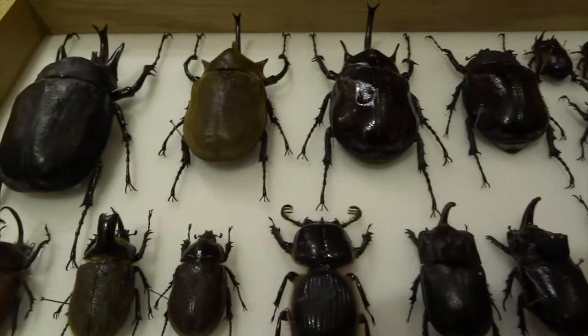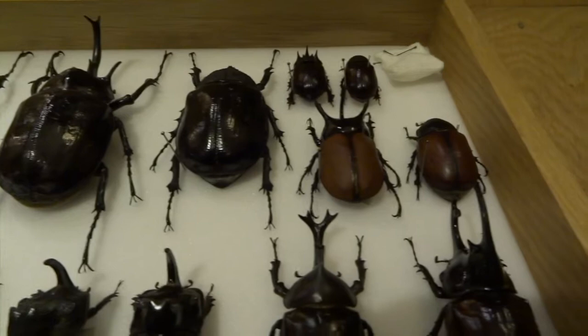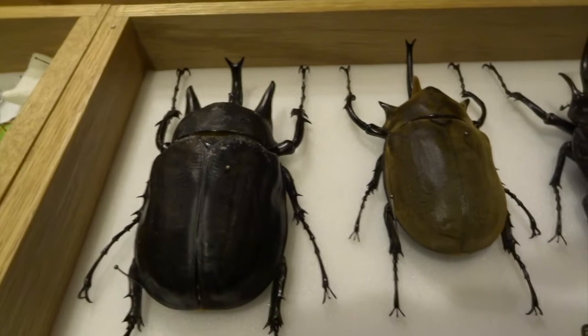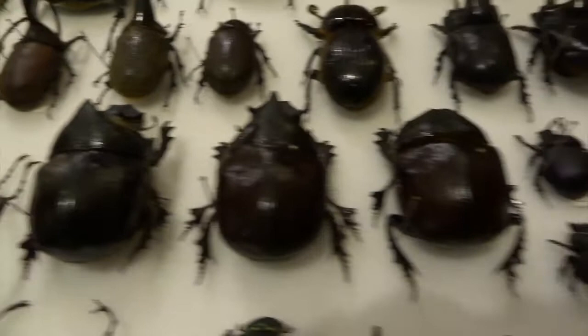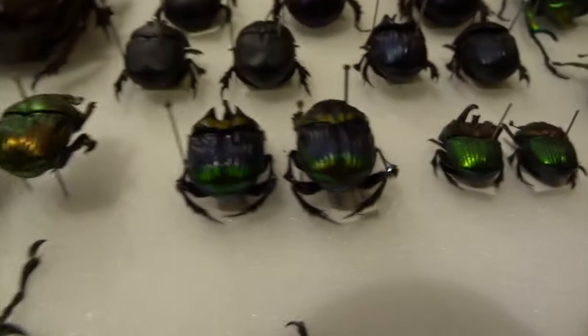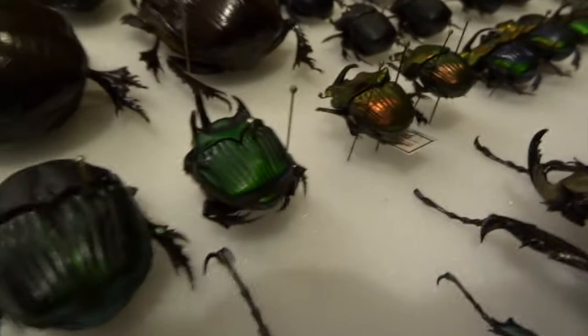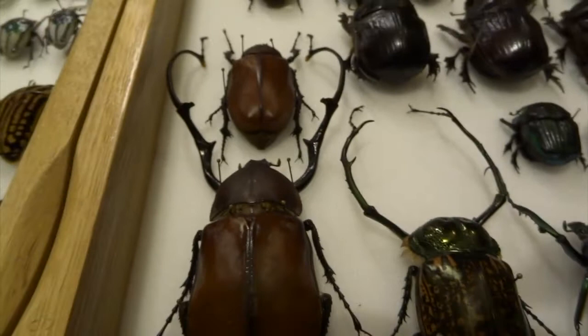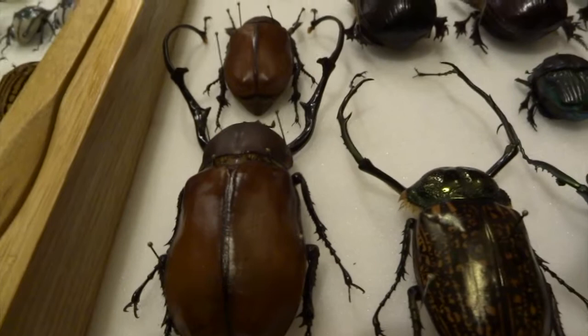There are lots of rhinoceros beetles and dung beetles in this drawer as well. A lot of these would live in Africa rolling elephant dung balls and that sort of thing. A lot of them are called scarab beetles. Some of them are just really dull colors, some of them are metallic. Quite often the male will have a big horn and the female won't — we get similar beetles in this country like our minotaur beetle where the male has horns and the female doesn't, same with our stag beetle.